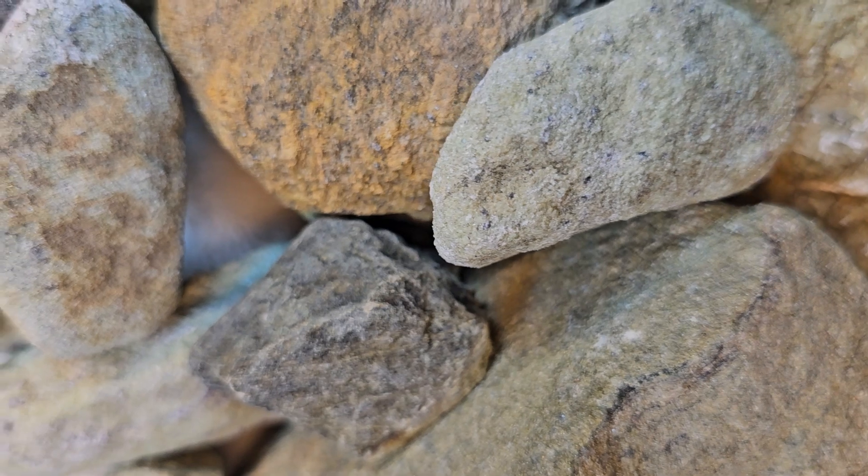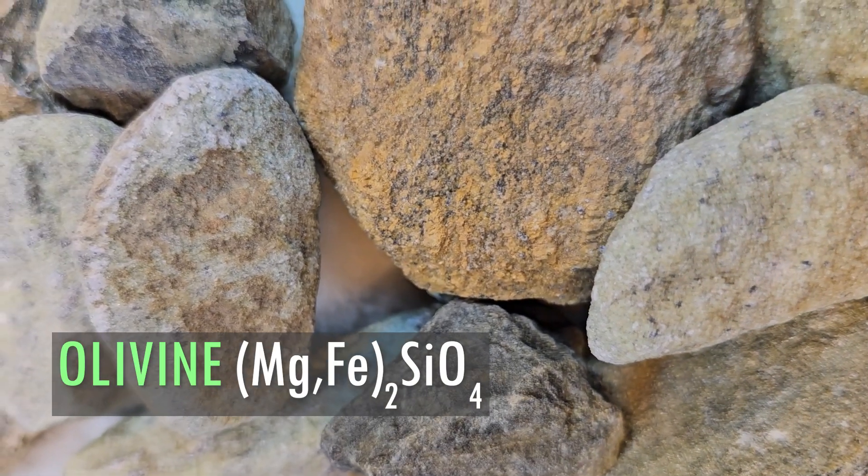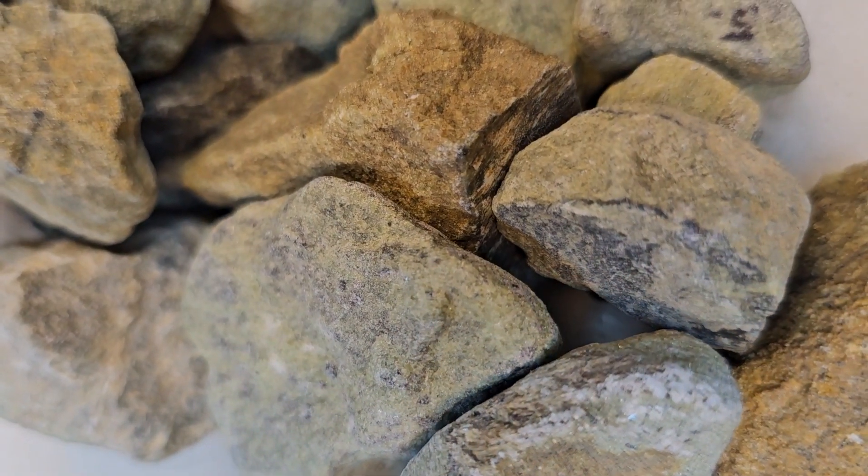There's this rock — the most abundant rock here on our planet — called olivine, and naturally it removes carbon dioxide out of the air just by the molecules existing and coming into contact with the surface.